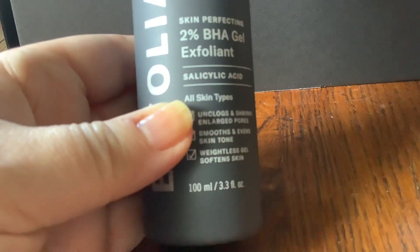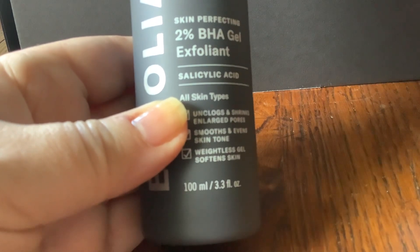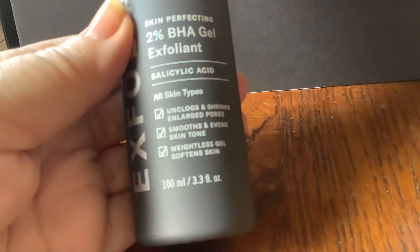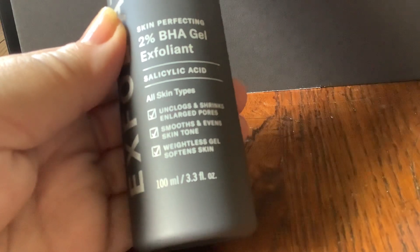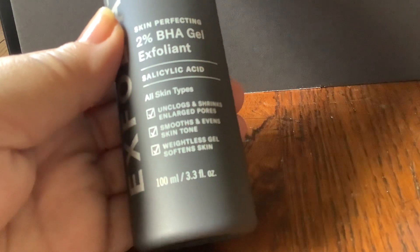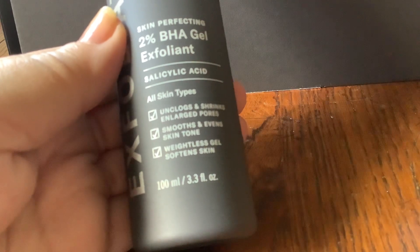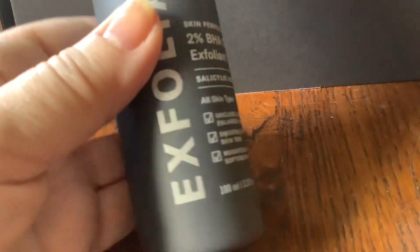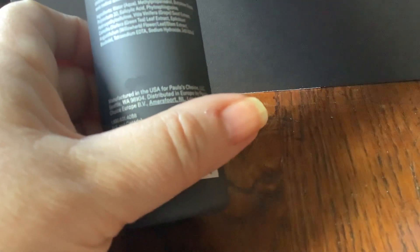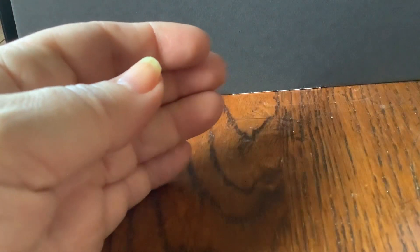Here's a full-sized Paula's Choice 2% BHA gel exfoliant with salicylic acid to unclog and shrink enlarged pores. I don't have clogged pores, but I do have enlarged pores — nothing seems to shrink them now, my efforts are really concentrated on blurring them. Smooth and even skin tone, weightless gel softens skin. Paula's Choice gets good reviews and that's a full 100ml, so that will be worth trying.